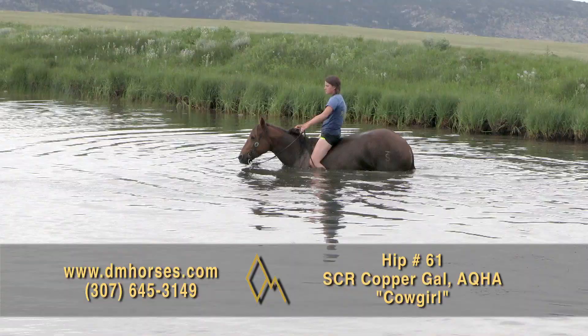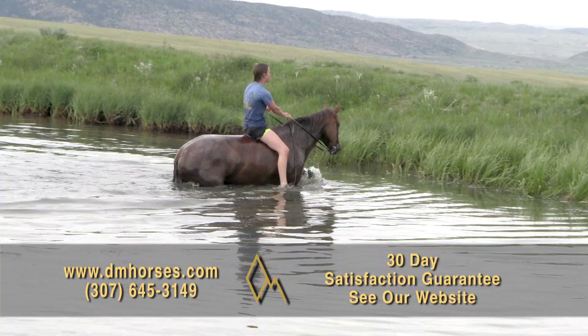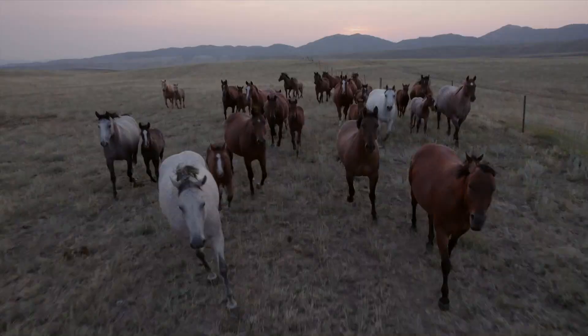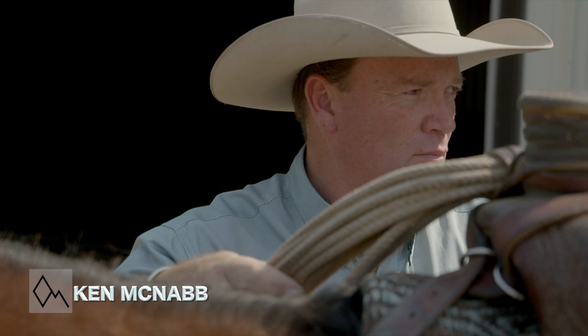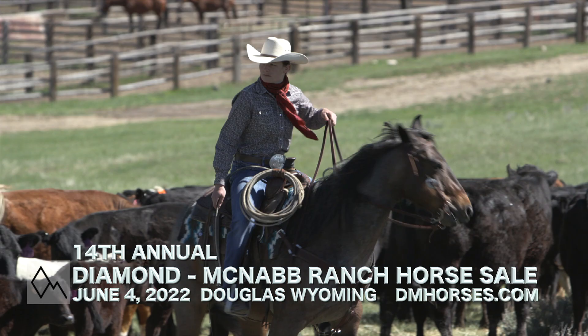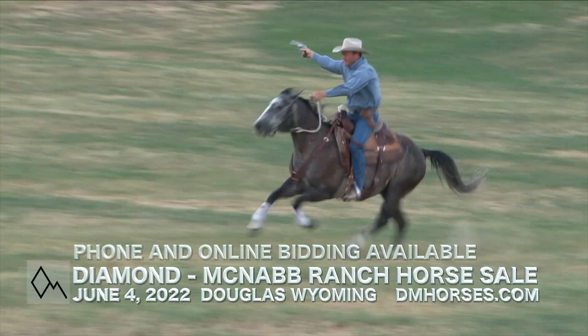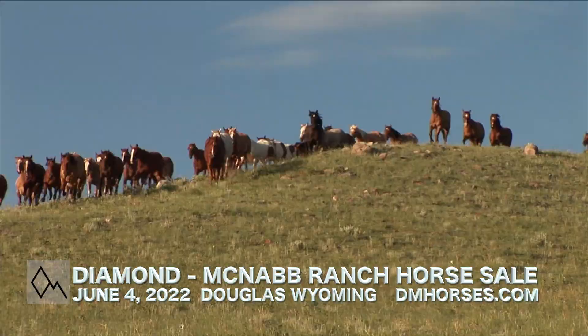Remember, for more complete footage on any of these horses, as well as the hip numbers that aren't here in order, go to our website and check out the YouTube footage. At Diamond McNabb Ranch Horse Sales, we're proud to offer a 30-day satisfaction guarantee. For more information on that guarantee, check our website. Throughout history, a cowboy's horse has been there for more than just the miles. He's a partner in everything they do. Renowned trainer Ken McNabb invites you to find your perfect equine partner at this year's 14th Annual Diamond McNabb Ranch Horse Sale, June 4th at the Powderhorn Ranch in Douglas, Wyoming. Go to dmhorses.com for more details and videos. Don't miss this year's Diamond McNabb Ranch Horse Sale.